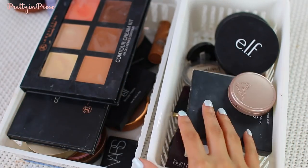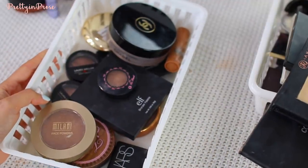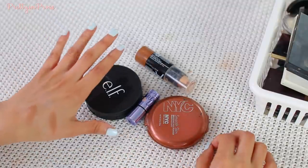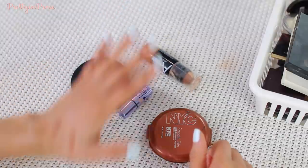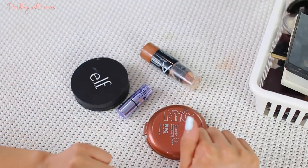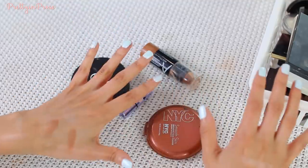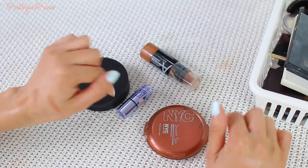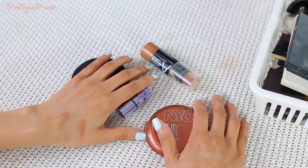Here are all the highlighting products I'm continuing to hold on to, and here are the contouring products and bronzers, and then a little overview of everything I'm letting go of — two highlighters, a bronzing product, and one contouring product. If you did enjoy this video please give it a thumbs up, and if you're new don't forget to subscribe to stay up to date with all of these declutterings. I'll link my previous ones below. Thank you so much for watching — I love you guys and I'll see you next time!